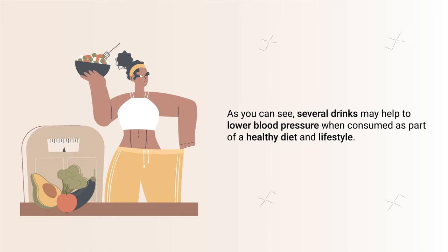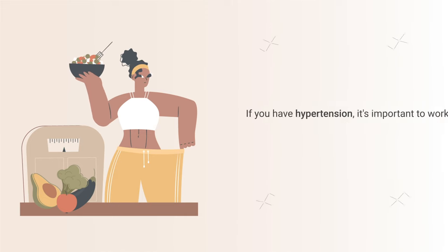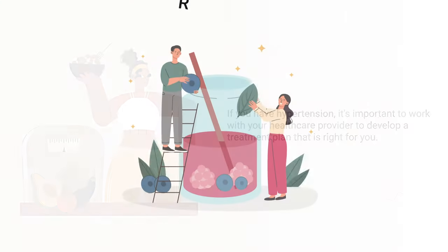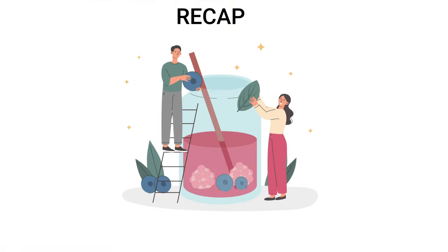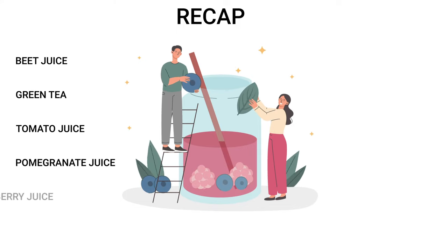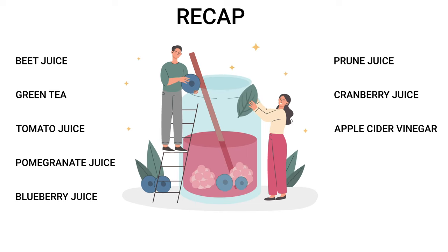As you can see, several drinks may help to lower blood pressure when consumed as part of a healthy diet and lifestyle. It's important to note that these beverages should not be used as a replacement for any prescribed blood pressure medications. If you have hypertension, work with your healthcare provider to develop a treatment plan. To give a quick recap, the top 10 beverages for lowering high blood pressure are: beet juice, green tea, tomato juice, pomegranate juice, blueberry juice, prune juice, cranberry juice, apple cider vinegar, skim milk, and water.